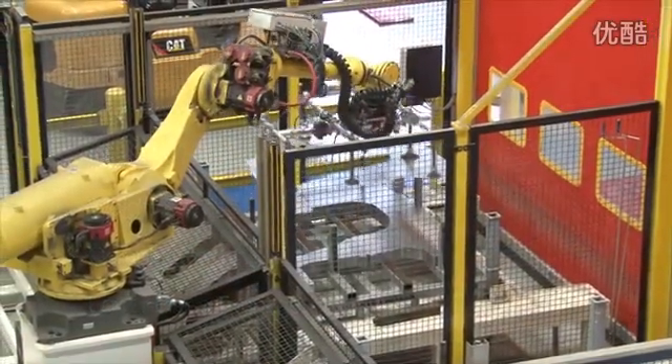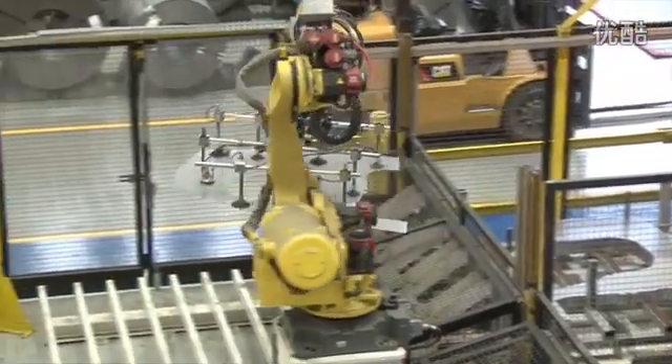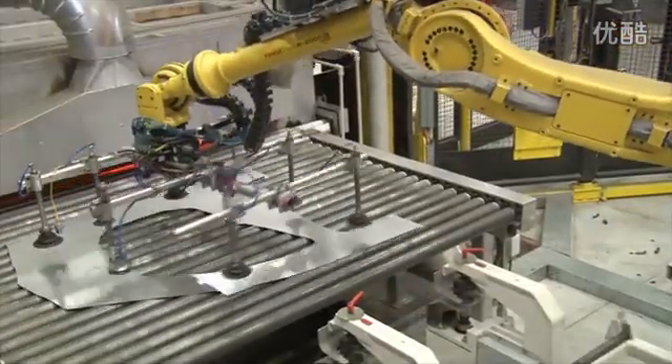Let's now take a look at the hot stamping process.